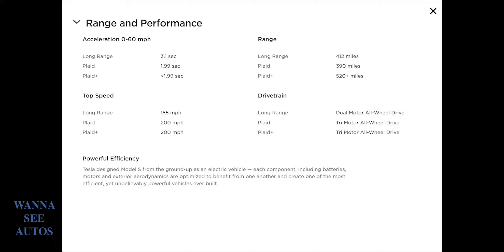That is insane — I cannot even express how fast that is. Also, the top speed is 155 miles per hour for the Long Range, 200 miles per hour for the Plaid, and 200 miles per hour for the Plaid+. What is new to the drivetrain on these cars is that it has a tri-motor all-wheel drive, so now it has three electric engines. The Plaid+ also has a range of 520+ miles, which means you can go over 800 kilometers on a single charge.